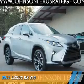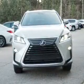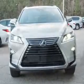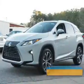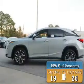Presenting the 2017 Lexus RX 350. It's powered by all-wheel drive, a 3.5-liter, six-cylinder engine, and an automatic transmission. Great fuel efficiency saves you money by requiring fewer trips to the gas station.